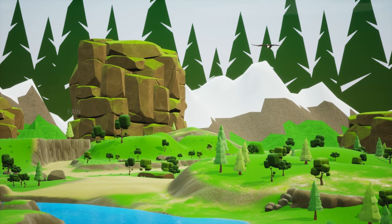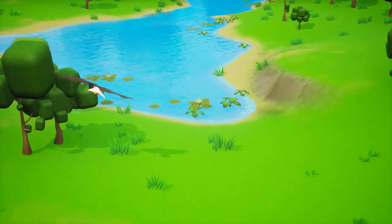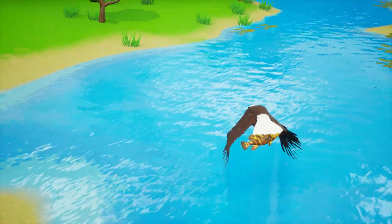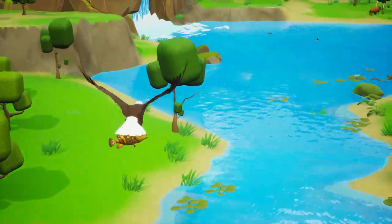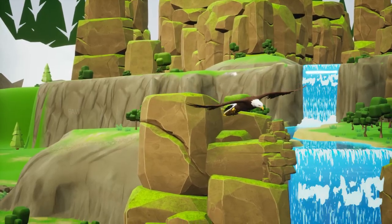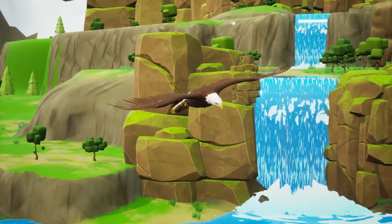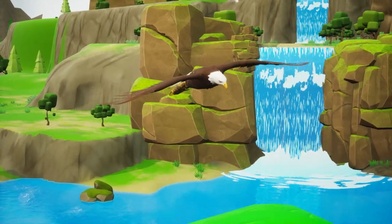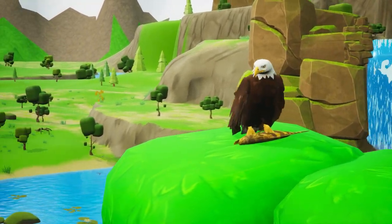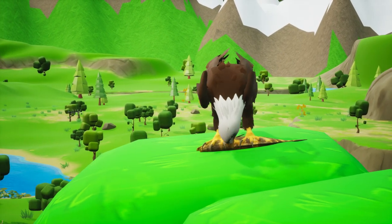There is something coming from the sky. Oh, it's an eagle flying towards the lake. Oh, it catches the fish and flies towards the tree. It's eating the fish.